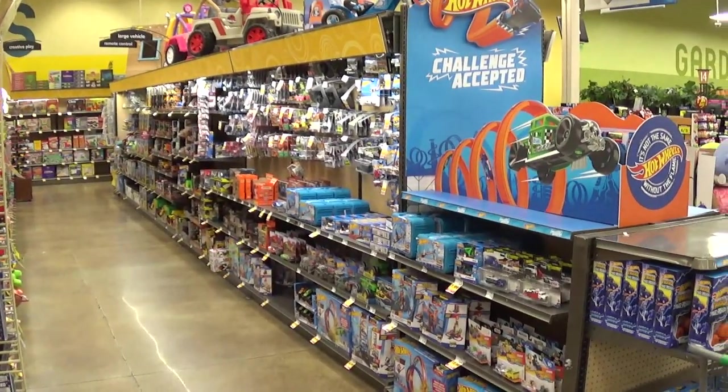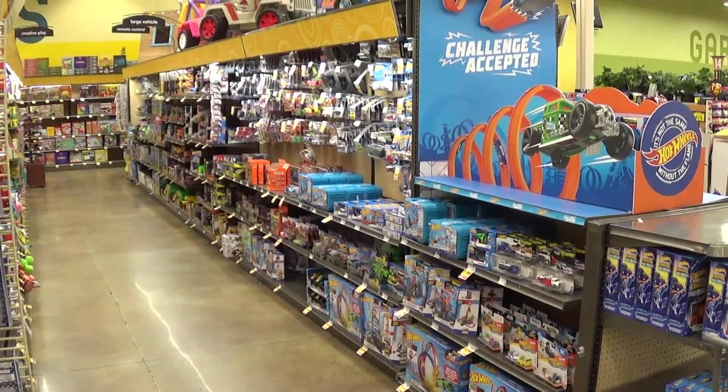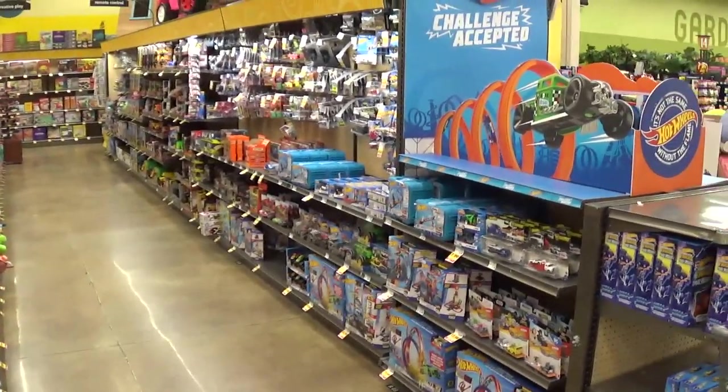Alright, I'm here at the Fred Meyer in Hillsboro, Oregon. Let's see what kind of Matchbox cars and Hot Wheels cars we can find today, shall we?